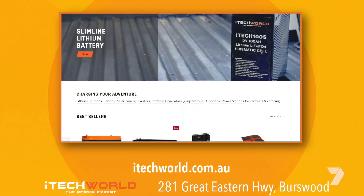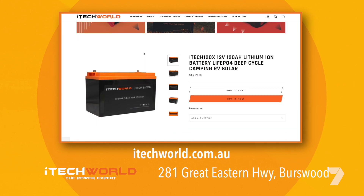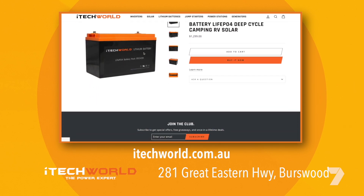For more details on iTech World's lithium batteries, or to see the full iTech World range, head in-store or go to itechworld.com.au. We'll see you next week. Bye.